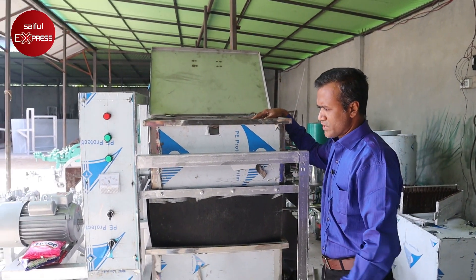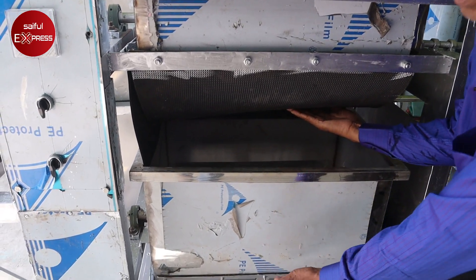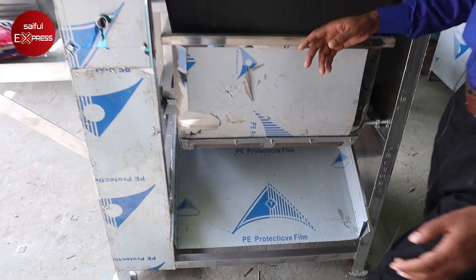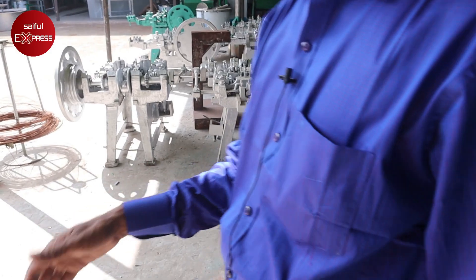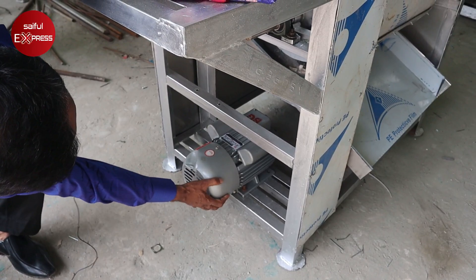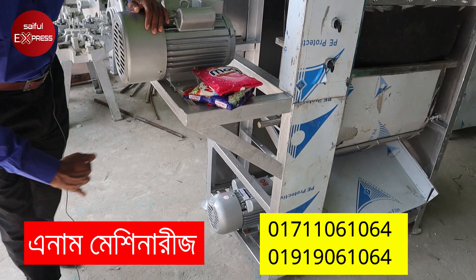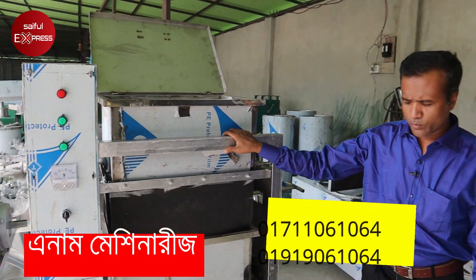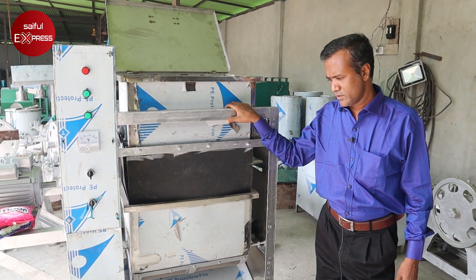This is a mixture of 1 ton of powder. The mixture is done and dry. There is an upper panel and the motor is on top. This one is done. I will use the machine for 220 volts; they will use it for 220, and we will get it from 440.